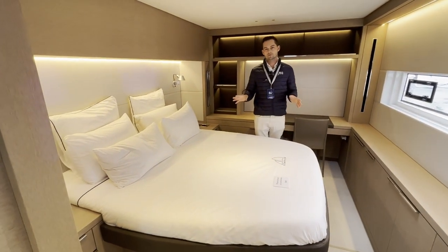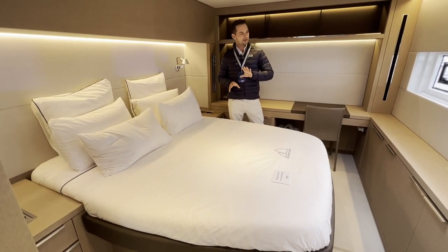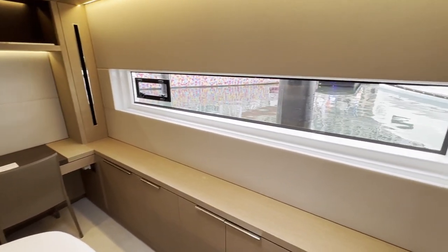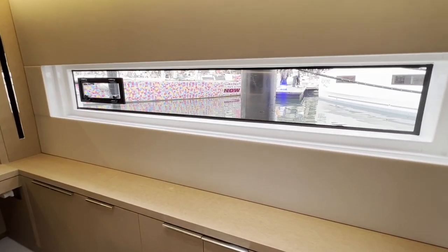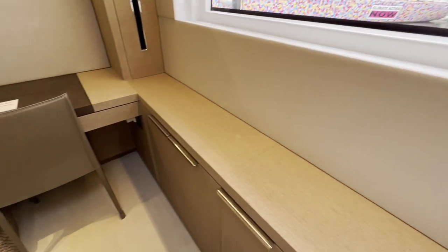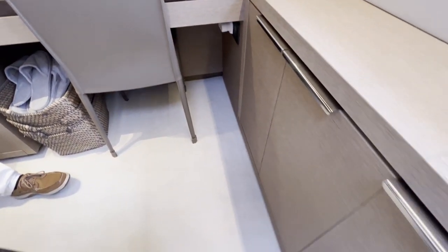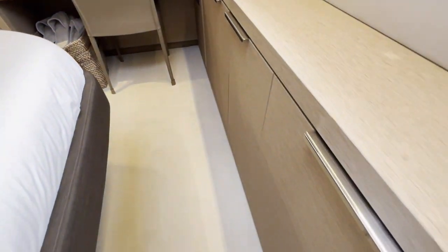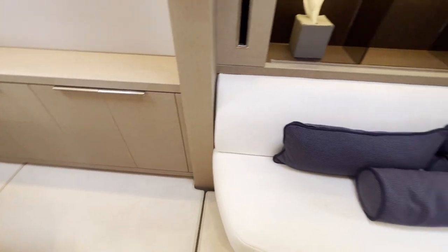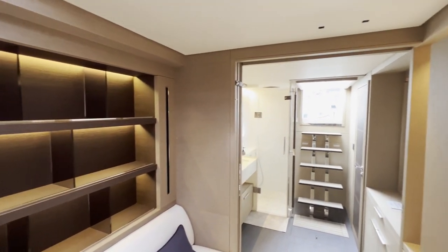The beds on all the cabins are athwartships, which gives you this lovely aspect through the hull windows out to the water. Again there's plenty of natural light. This cabin features a desk and plenty of storage, as well as a private lounge area.